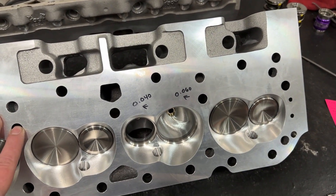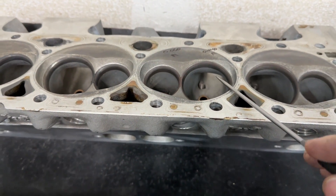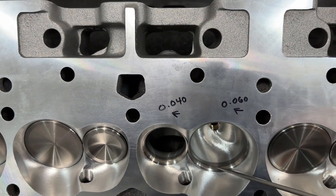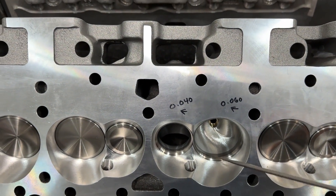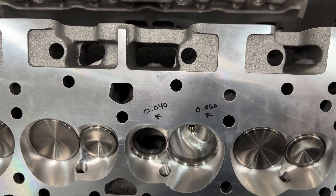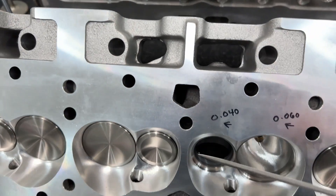This is the AFR 235 full CNC ported head. It has a 2.125 intake valve, as does the Brodex. What separates the two on the intake is the AFR has a 45-degree valve job versus the Brodex's 50 degrees. Typically a 50-degree valve job favors high lift flow, and a 45 favors low lift flow. A 50-degree valve job will also wear slightly quicker than a 45, though that is a fallacy that it wears out super quick. On the exhaust, both have a 1.600 exhaust valve. The Brodex has a 45-degree valve job on the exhaust, and so does the AFR.